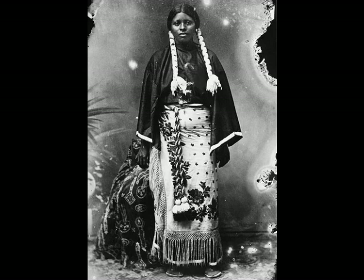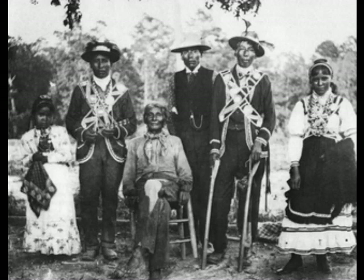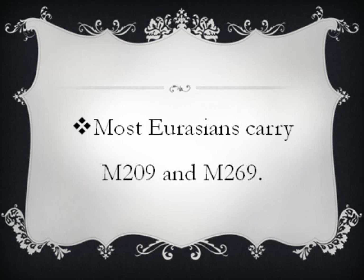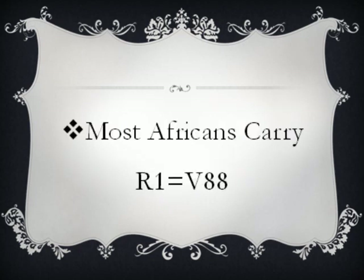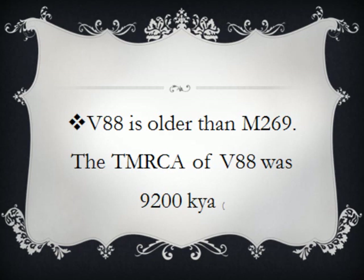Most Europeans carry M209 and M269 clades. V88, which is also an R1 haplogroup, is older than M209. The most recent common ancestor of V88 was 9,200 years ago. Most Eurasians carry the younger M269 haplogroup, which only dates back to 8,300 years ago. As a result, Africans carried the most pristine and oldest R1 clade.